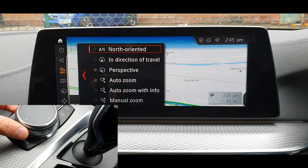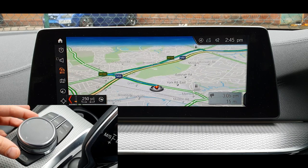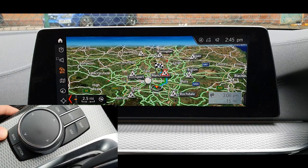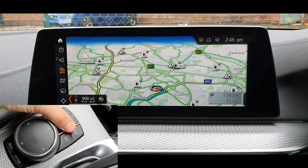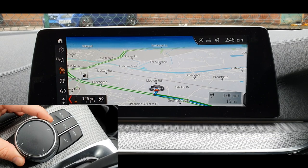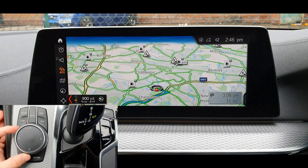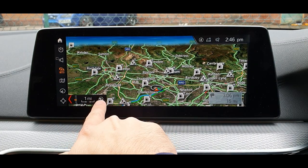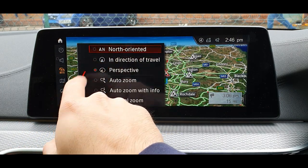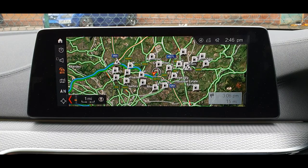There are map views available. We can zoom — let's try auto zoom and the route overview from this setting, zooming out. And we picked up the satellite view as well now. You can close and it will pick up the satellite views — it seems the satellite view only works when you're further away.